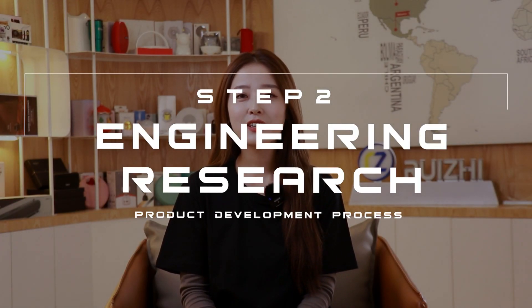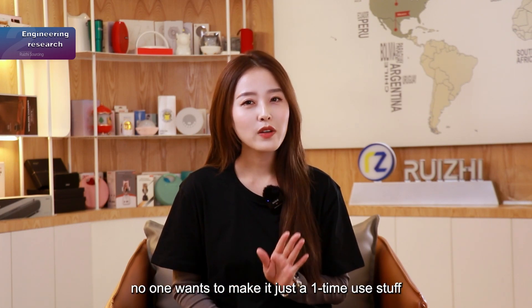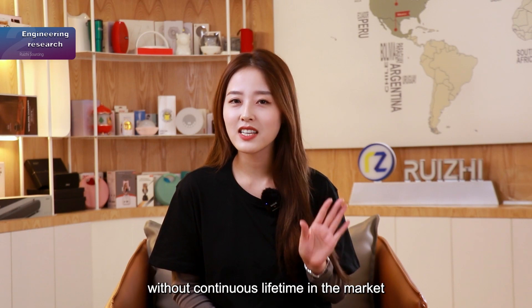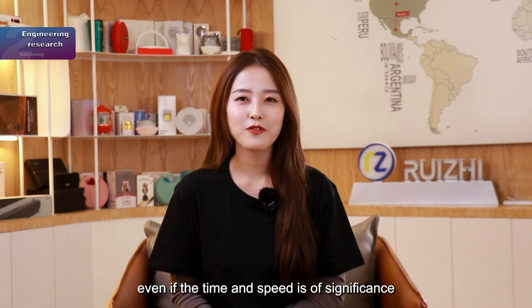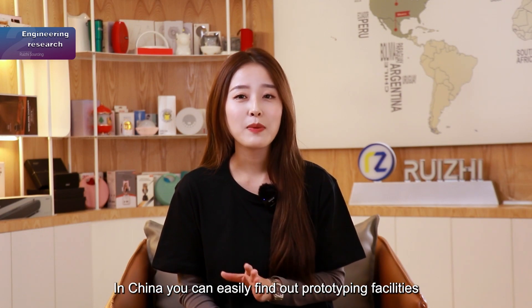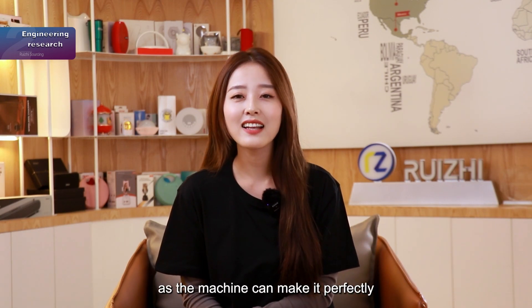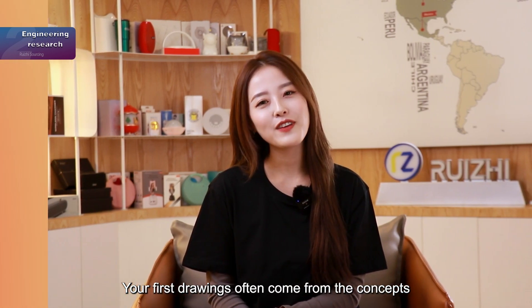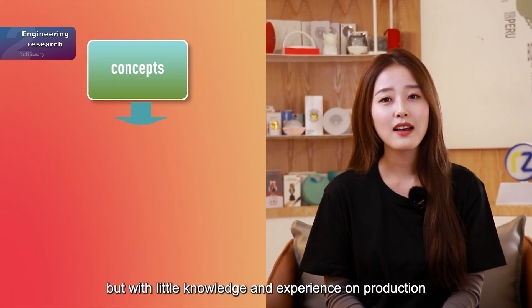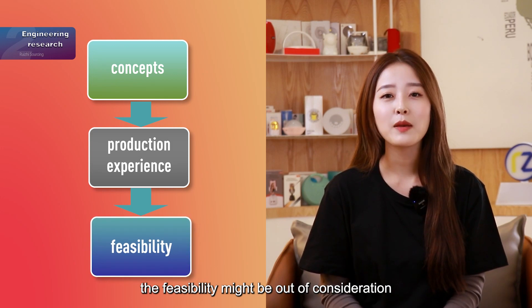Step 2: Engineering research. It includes planning, costing, and market research. To create a product, no one wants to make it just for one-time use without a continuous lifetime in the market. Now that the brand comes out, why not make the story go further? In China, you can easily find prototyping facilities or mass production manufacturers to move forward with drawings straight away, as the machine can make it perfectly. Your first drawings often come from concepts, but with little knowledge and experience in production, feasibility might be out of consideration.